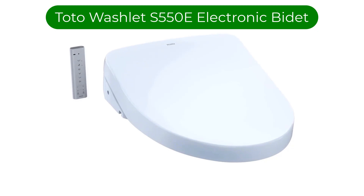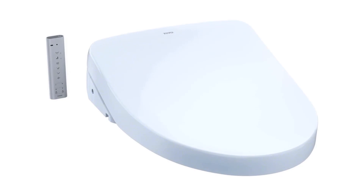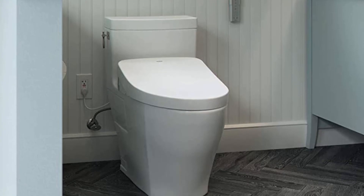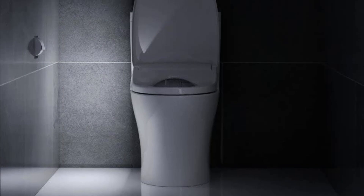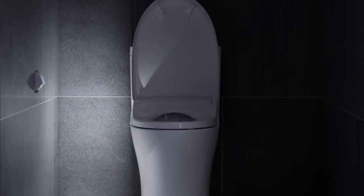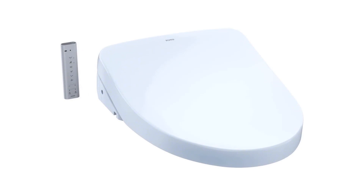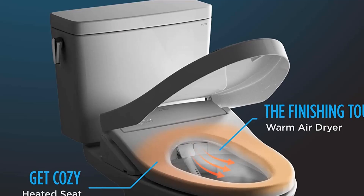Number 4. Our fourth best pick is Toto Washlet S550E electronic bidet. These bidets set the standards that other brands emulate. The Toto Washlet provides control over just about every bidet variable. A heated seat, nightlight, air dryer, auto lid, air deodorizer, and warm spray water are all included. You may not need an air deodorizer, but with the S550E your toilet smells fresh and clean after every use.